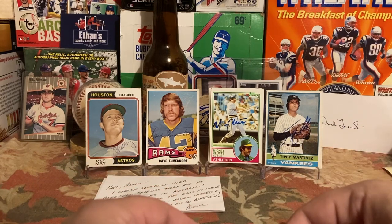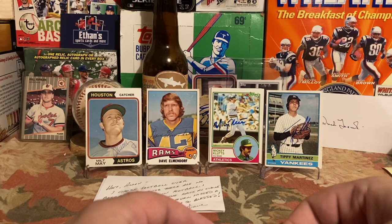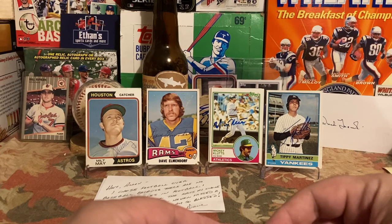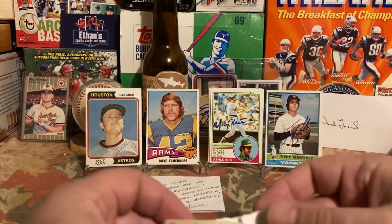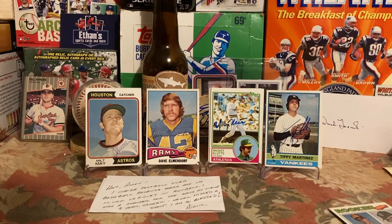He played 14 years in the majors with the Yankees, the Orioles, and then finished up with just a few games with the Minnesota Twins. He was a member of the 1979 Orioles who lost the World Series, but also the 1983 Orioles who won the World Series, collecting two saves in that series. He was an All-Star in 1983, going 9-3 with a 2.35 ERA and 21 saves. Overall for his career he was 55-42 with a 3.45 ERA and 115 saves.